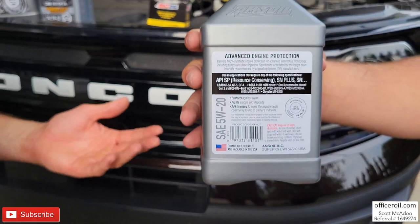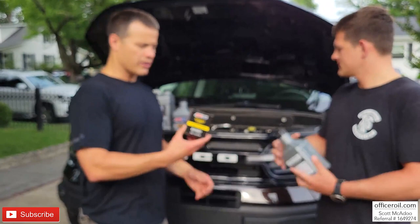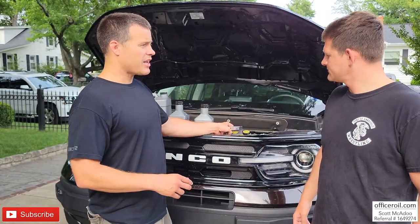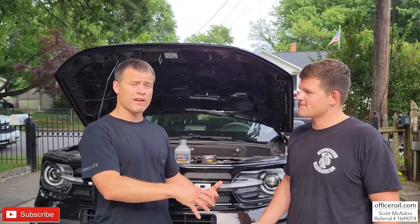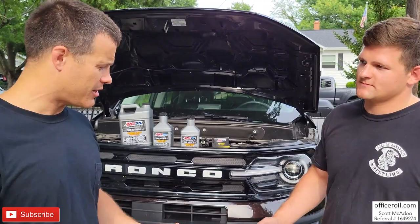We're also going to be using the AMSOIL synthetic nanofiber oil filter to go with it. To make sure we're getting the right fluid and the right filter for your vehicle, we go to the AMSOIL lookup guide.